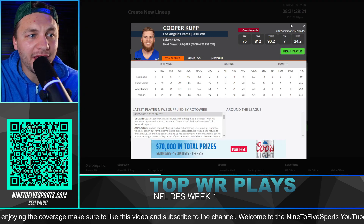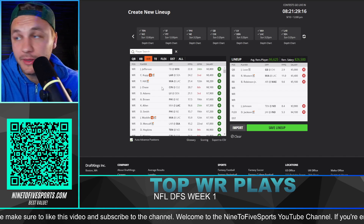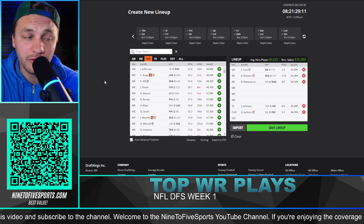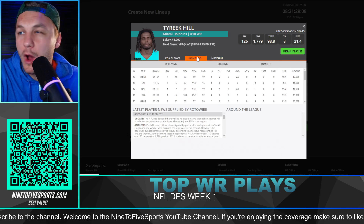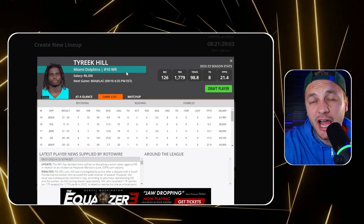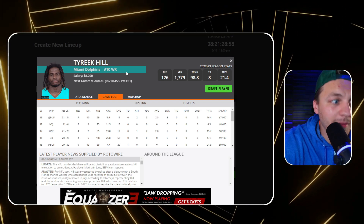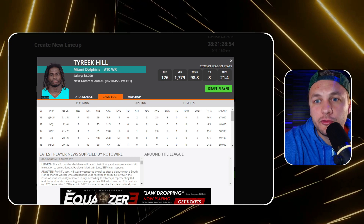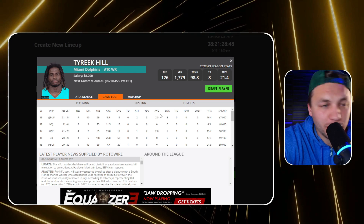Cooper Kupp is currently banged up and I think he's just going to be easy to stay away from. His price may be lower than it should be, and with Matthew Stafford the offense should be better - but still easy to fade. The game I've been wanting to target the most is Miami versus the Los Angeles Chargers because I think it's going to be very high scoring. Tyreek Hill is going to be the easiest option to stack that game. He looks super good this preseason, like he did last year.